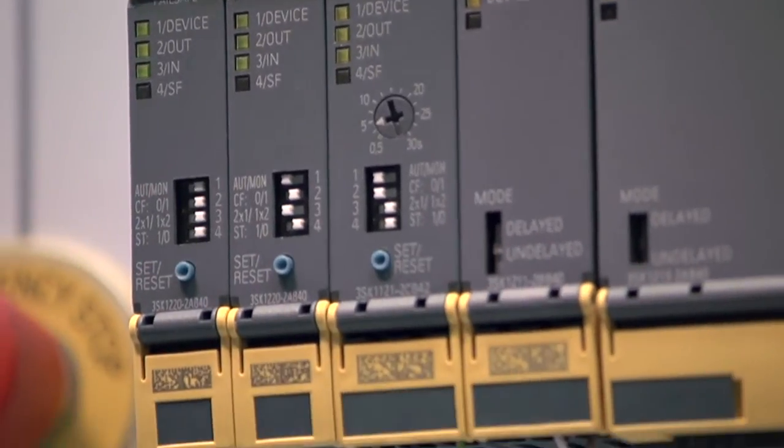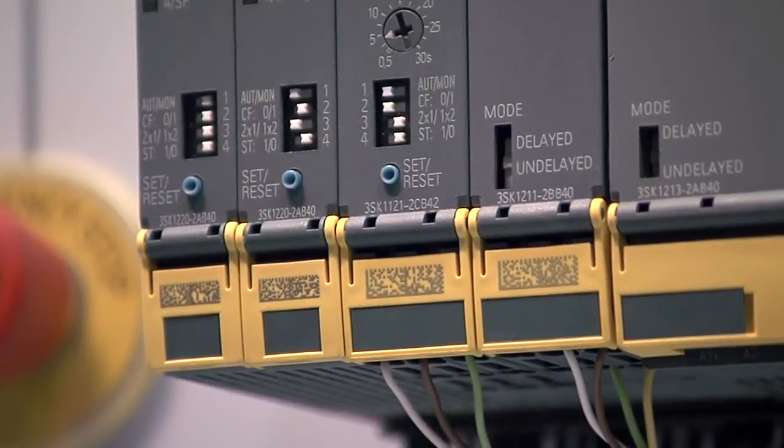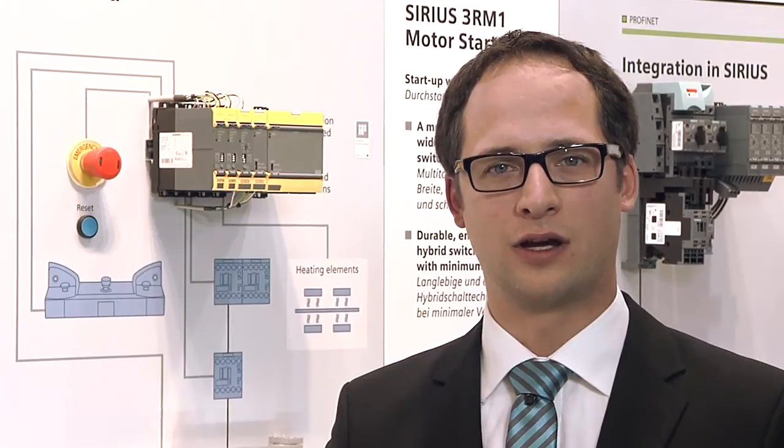The modularity of the 3SK1 system simplifies planning, implementation and expansion of plants. The following animation shows how easy it is to expand when the productivity of a plant is to be increased.